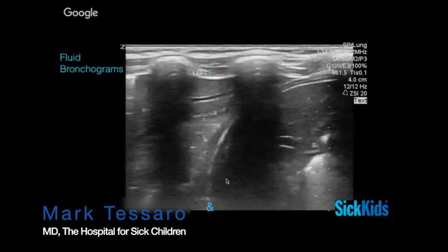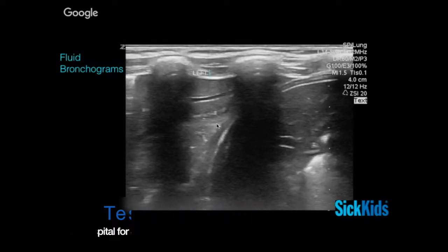Fluid bronchograms make the lung look hepatized — it looks a lot like liver. Here's liver, here's lung; they look very much the same, partly because of these tubular-like appearances. When you get fluid occupying the airways instead of air, how predictive is this for bacterial pneumonia versus atelectasis? I don't think there's any primary literature on that.